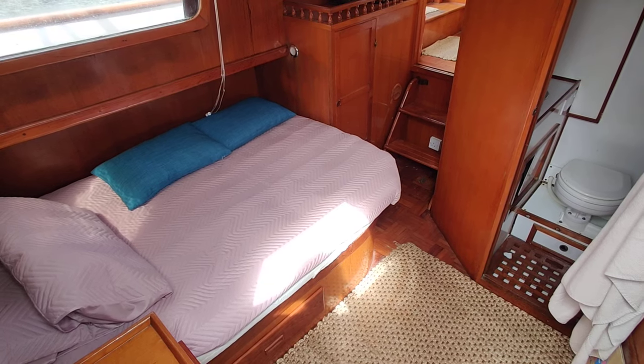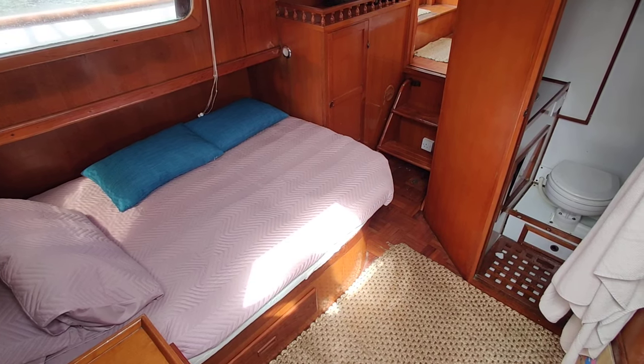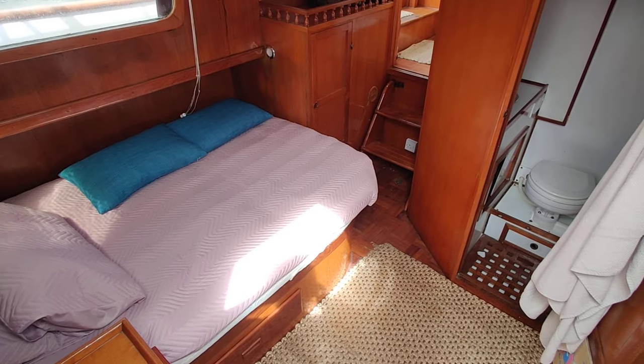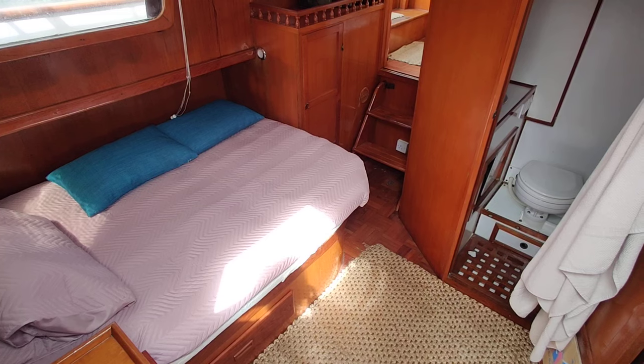Welcome aboard the Sea Kip Ocean 34, listed for sale with Boatshed Isle of Wight. I'm just down below, going to give you a little walk around and get a feel for how she's laid out.